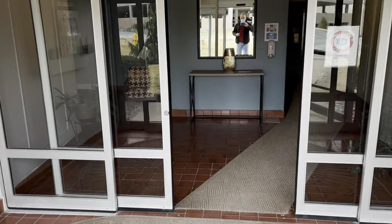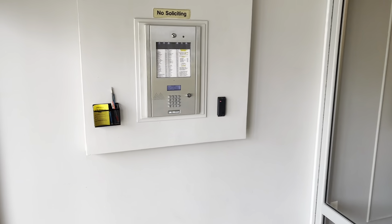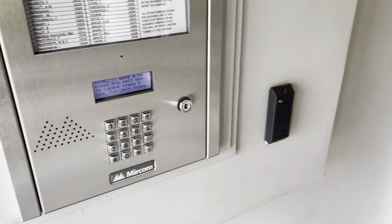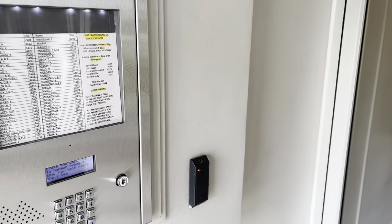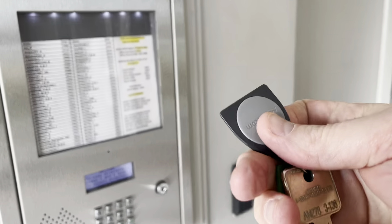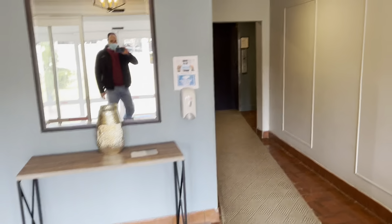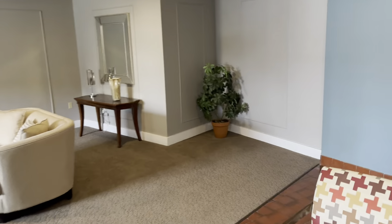Now we're inside the secure lobby. There is an entry system here — you would have your name entered, people would dial the applicable code and then come see you. The building is secured by a key fob — that's what they look like. On your right-hand side is towards the elevator for the building; on the left-hand side is the party room entrance.